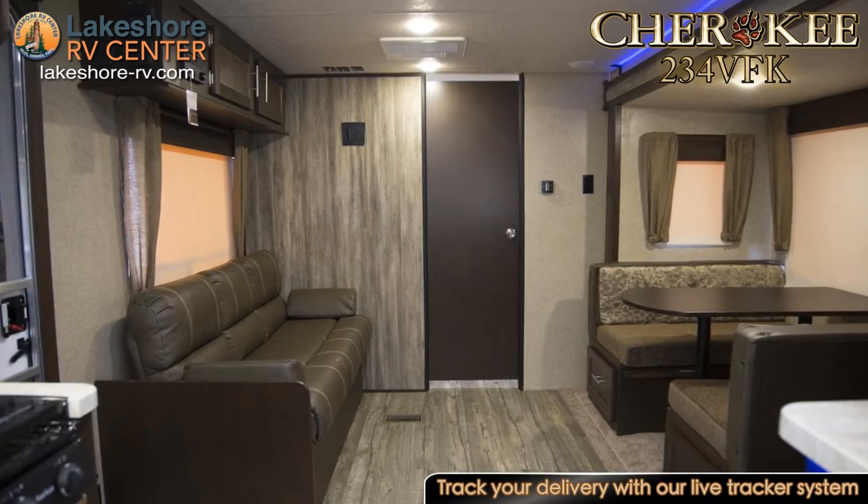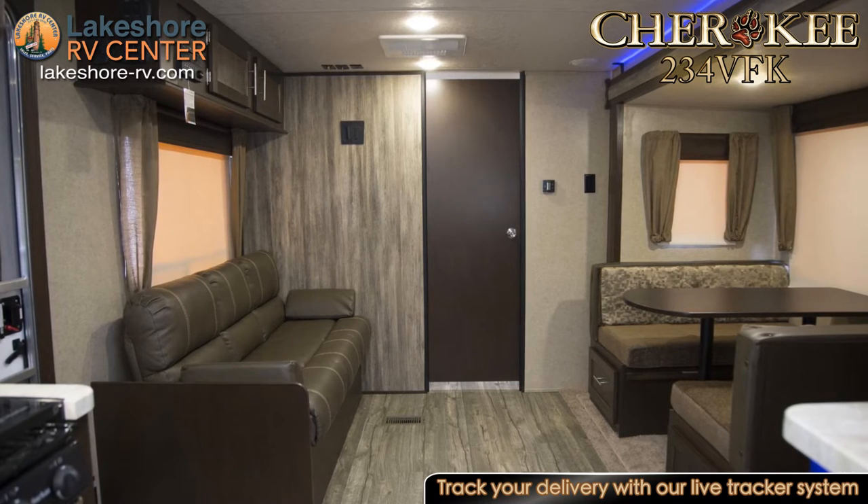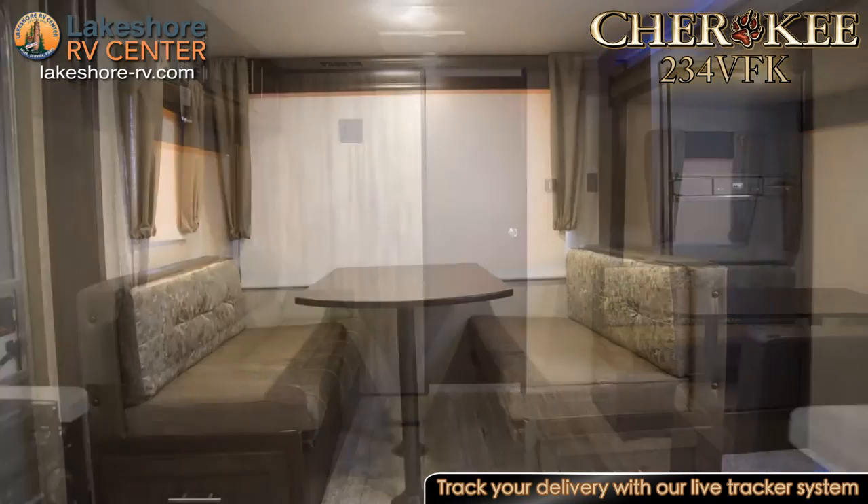When it starts to rain, your trip isn't ruined. Head to the living area where you'll find a comfy sofa and a dinette where you can stay warm and dry.